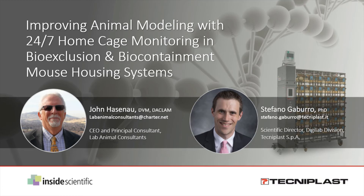Welcome, everyone, and thank you for joining us for our webinar titled Improving Animal Modeling with 24-7 Home Cage Monitoring in Bioexclusion Biocontainment Mouse Housing Systems. This is Liam Sanyo from Inside Scientific, and I'm very pleased to be your host for today's event. Our session is sponsored by Technoplast and will feature John Hazenod, DVM, CEO and Principal Consultant at Lab Animal Consultants, and Stefano Gaburo, PhD, Scientific Director of Digital Lab Solutions at Technoplast. Our speakers today will discuss current biosafety requirements and how home cage monitoring can support studies using bioexclusion and biocontainment systems.